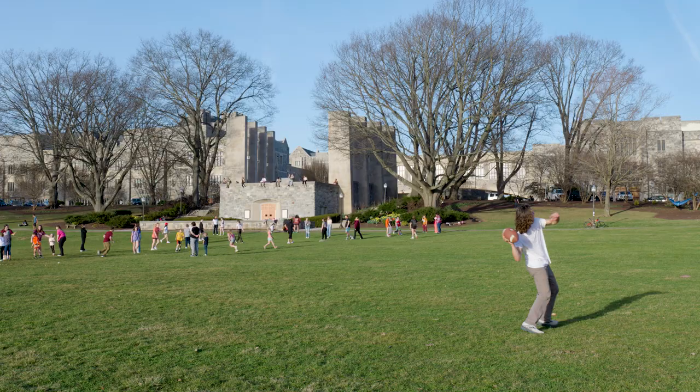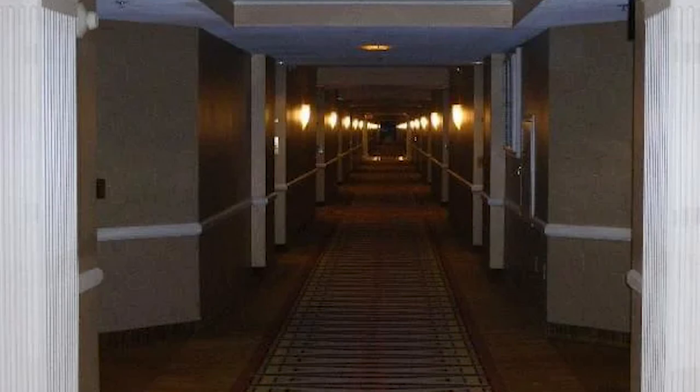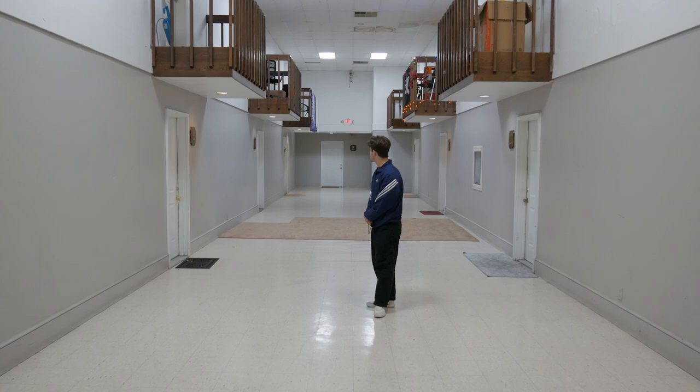An indoor balcony generally isn't on the list. The term liminal space is often used to describe a place with an atmosphere of change or transition. Examples include stairwells, roads, corridors, hotel hallways, and the infamous back rooms. These spaces are said to make you feel comfortable and uneasy at the same time. "I think it's odd. It's surreal. It's the back rooms."